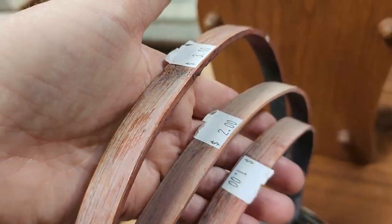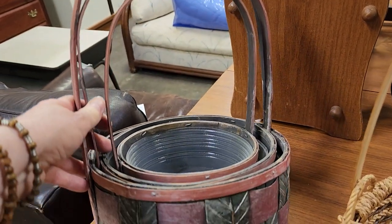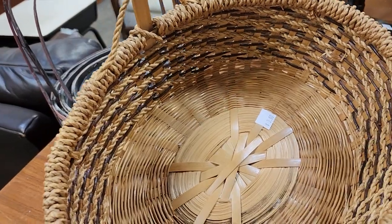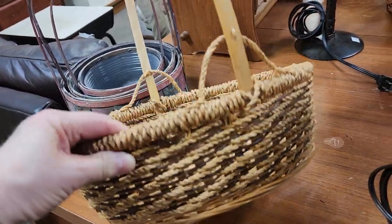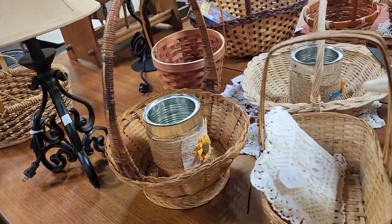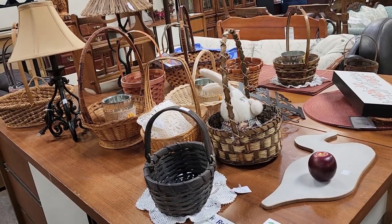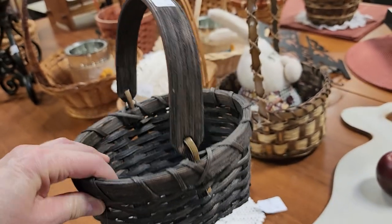And look at these nesting baskets that go anywhere from $1 to $3. I love those colors. They had sold a lot of their baskets, but they still have a ton more here. Oh, that's a pretty one — $1.50.